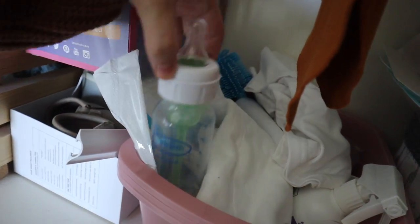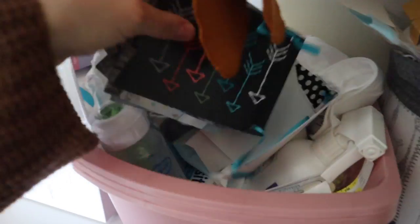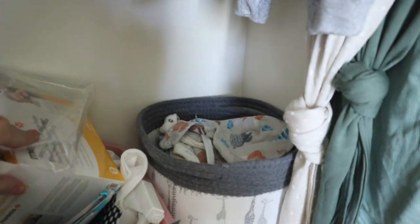This is all NICU stuff - like a bottle they sent him home with. He is breastfed so he's not using that. His nurses actually took a bunch of pictures of him because he's so cute - some cute little pictures from the nursery. If you're wondering why he went to the NICU, you can go watch my birth story video that is up on my channel right now.